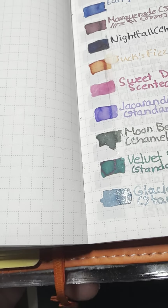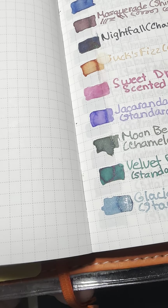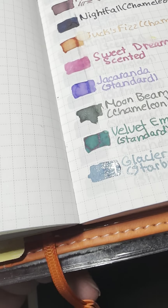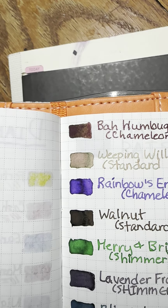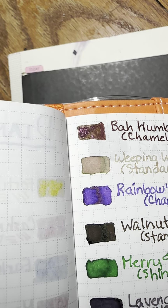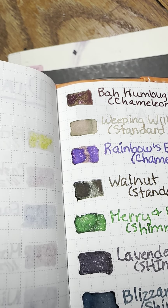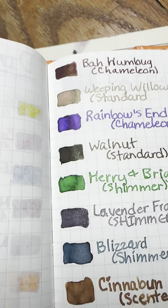And Moonbeam, which was a really cool color — it's like black with all this green and other stuff. And Velvet Emerald. Then Glacier, which was the Star Bright one, and you can see what I mean by all the tons of shimmer. And then there was Bah Humbug, which is a really pretty shimmer — it looks like a rose gold on top of a maroon color. And Weeping Willow, which is very different from Birmingham Pound Company's Weeping Willow, although I like both. And then Rainbow's End.